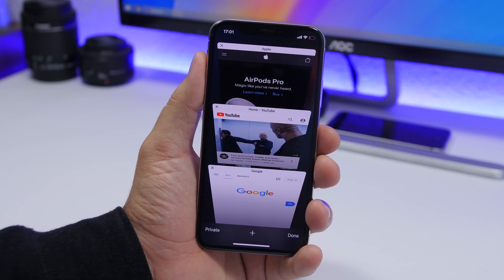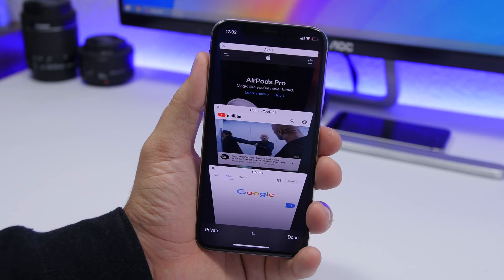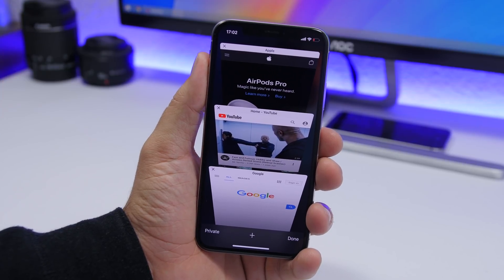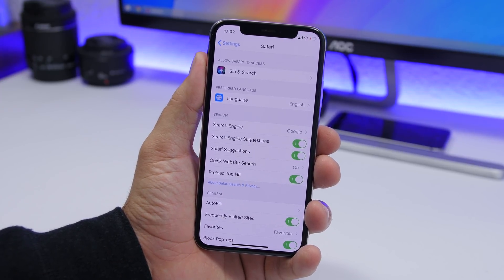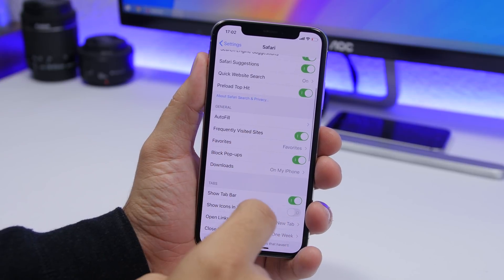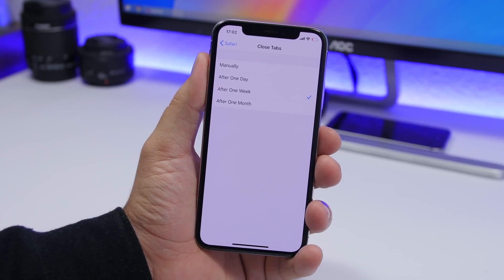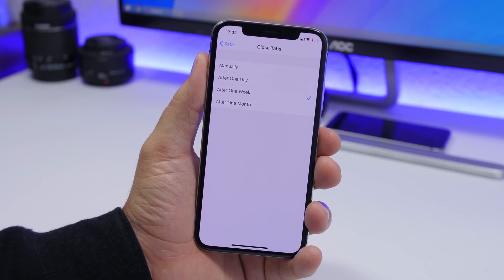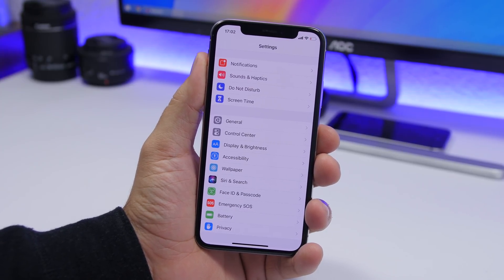Not closing Safari tabs is also a big no-no. A lot of people just open new tabs every time they browse and end up with tons of tabs open in the background, which slows down Safari and even your device on older hardware. Go to Settings > Safari > Close Tabs and choose a timeframe like after one week or one day, so tabs close automatically instead of stacking up.